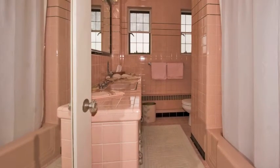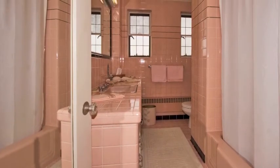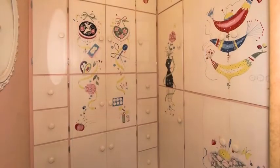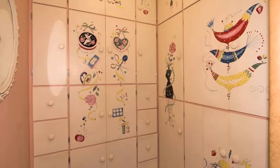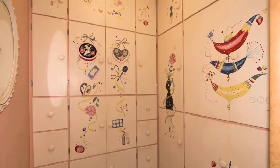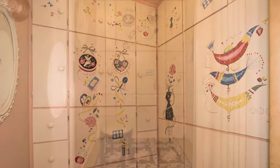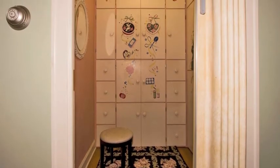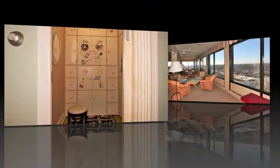Following the retro theme, the bathroom is finished with ceramic tile from top to bottom. A special feature of this unit is the hand-painted boudoir dressing closet with drawers and cupboards galore, including a tucked away vanity table that pulls out of the unique cabinetry — truly one-of-a-kind.